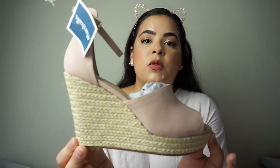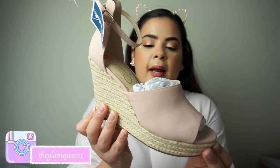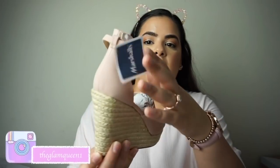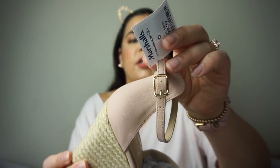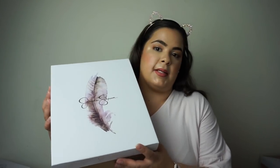The next pair are another pair of wedges. I found these at Marshalls and I posted these on my Instagram. These were $29.99. I just fell in love with the blush pink, and the belt actually has a gold detail. These are by the brand Jessica Simpson.